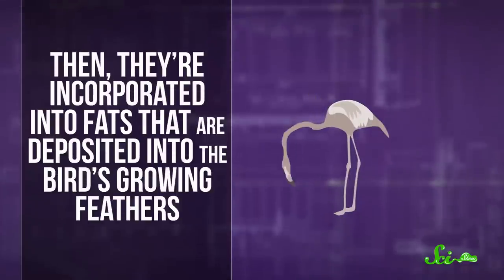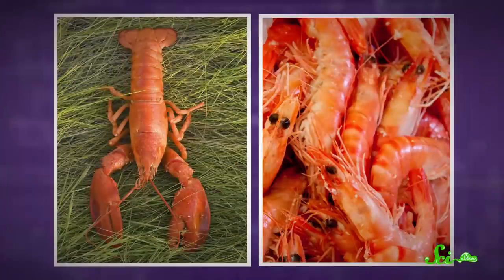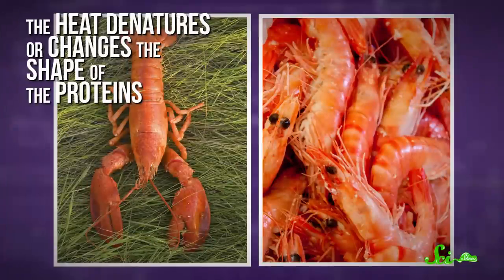When the birds digest their carotenoid-filled meals, their digestive enzymes detach the pigments from the proteins. And once they're free, the pigments start reflecting red light. Then they're incorporated into fats that are deposited into the bird's growing feathers. After two to three years, the accumulating fats slowly turn the feathers into their iconic pretty-and-pink shade. The same effect happens much more quickly when you boil lobster or shrimp — the heat denatures, or changes the shape of, proteins attached to the pigments in the animal's shell, turning it from brown or gray to red or pink.